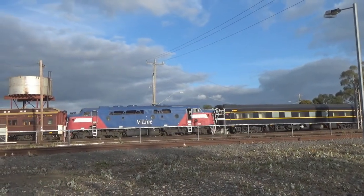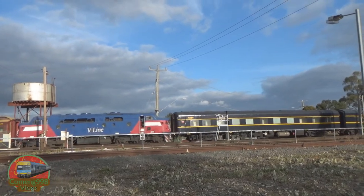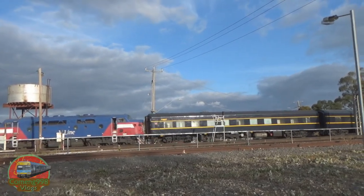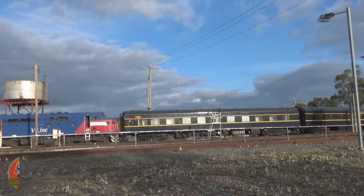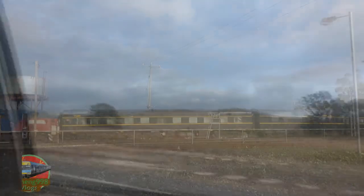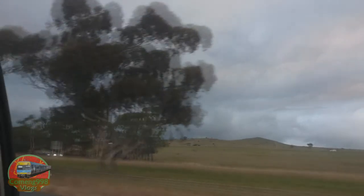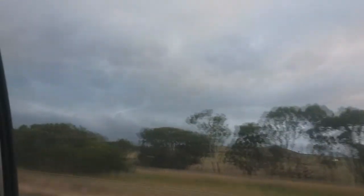We caught it as it was being shunted around the yard in Seymour. They first had to move the carriages out of the way, obviously. Got the A in and then moved the A around as well, while the N went back and coupled up to its N set, which would be taking the next up train the following morning.